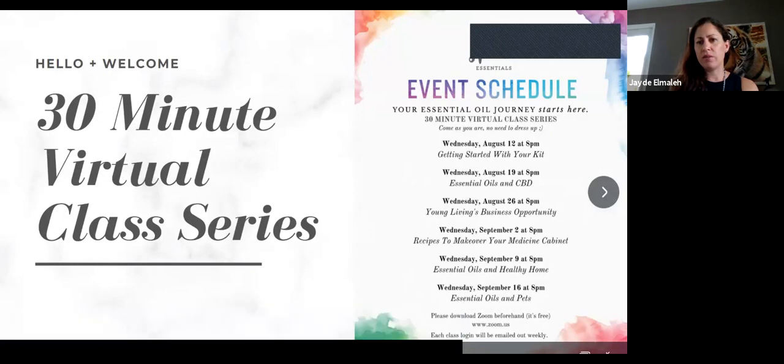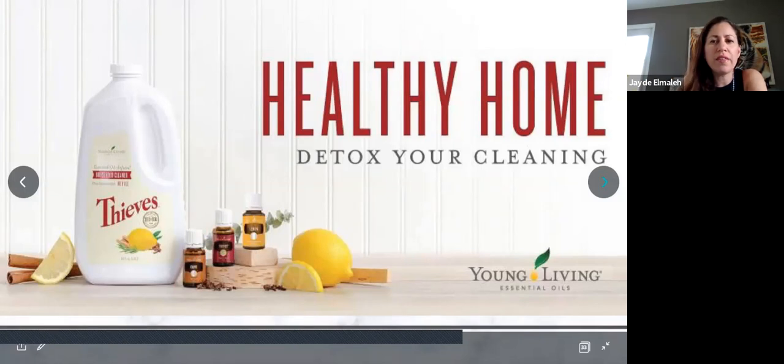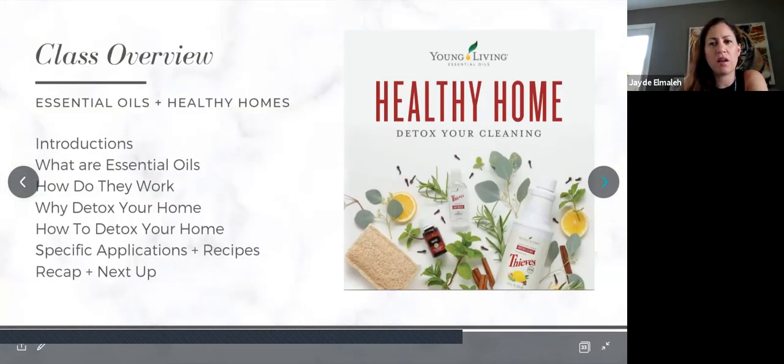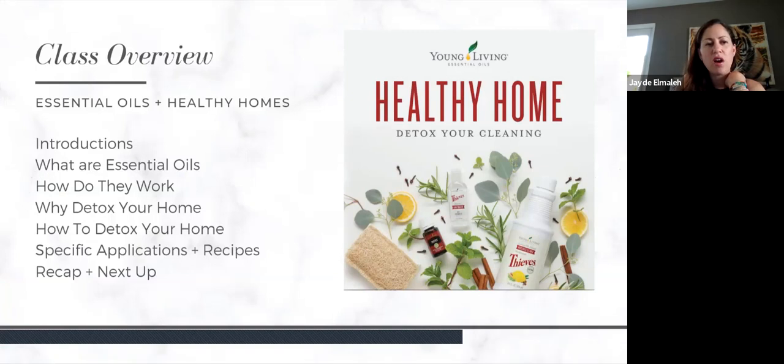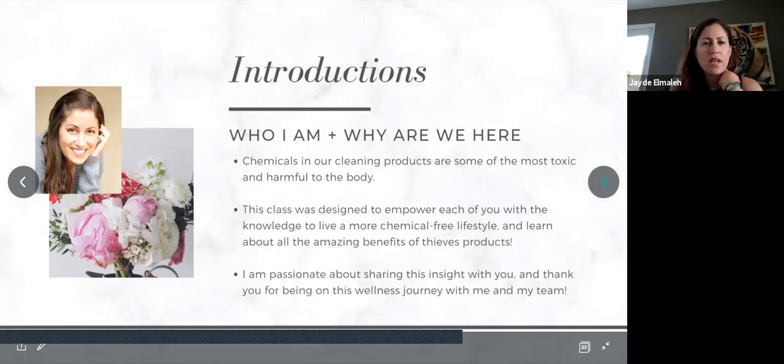This is our fifth of six classes for our series. We already did getting started with your kit, spoke about essential oils and CBD, Young Living's business opportunity. Last week we did makeover your medicine cabinet, and today we're doing essential oils in a healthy home. Next week we're doing essential oils and pets, so be sure to join us. The overview for today: I'm going to talk about who I am, what essential oils are, how they work, why it's important to detox your home, how to detox your home, specific applications and recipes, and then a quick recap.